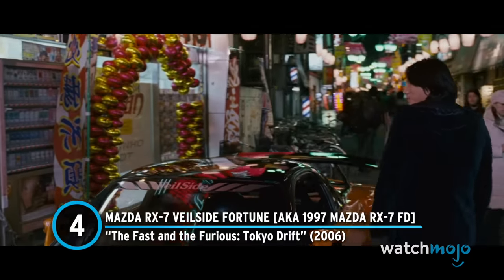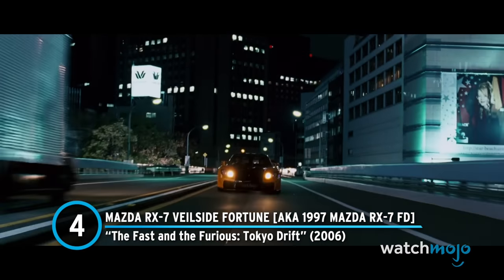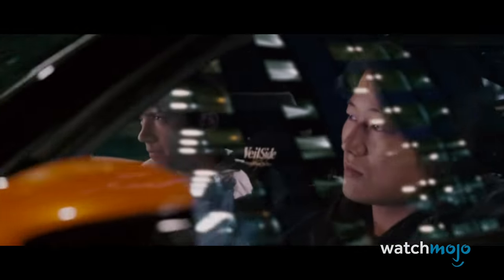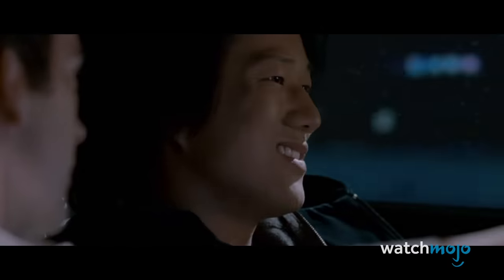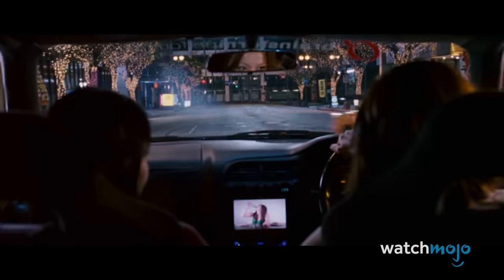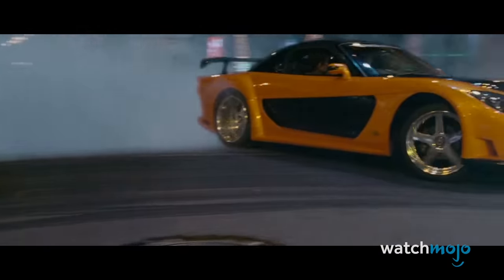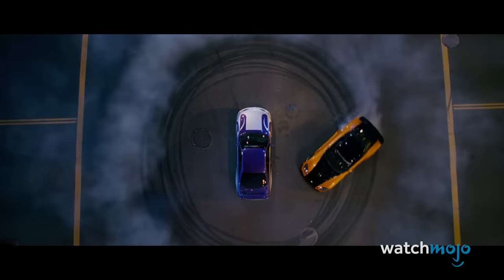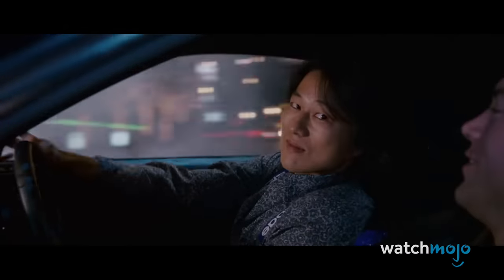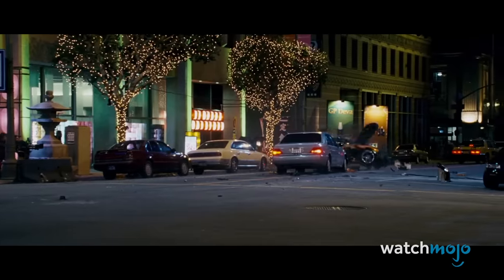Number 4: Mazda RX-7 Veilside Fortune, also known as the 1997 Mazda RX-7 FD, from The Fast and the Furious Tokyo Drift. The sound of this car is incredible — it's also breathtakingly beautiful and, most importantly, wicked fast. With an extremely expensive body kit, it's just one of the various cars that Han uses to cruise the streets of Tokyo. We can't help but get a little nervous when Han uses it to teach Sean to drift, but thankfully Sean doesn't wreck it like he does the Nissan Silvia, proving he's becoming a competent racer. Viewers felt two losses when the car was T-boned by that Mercedes S-Class. Damn you, Deckard Shaw.